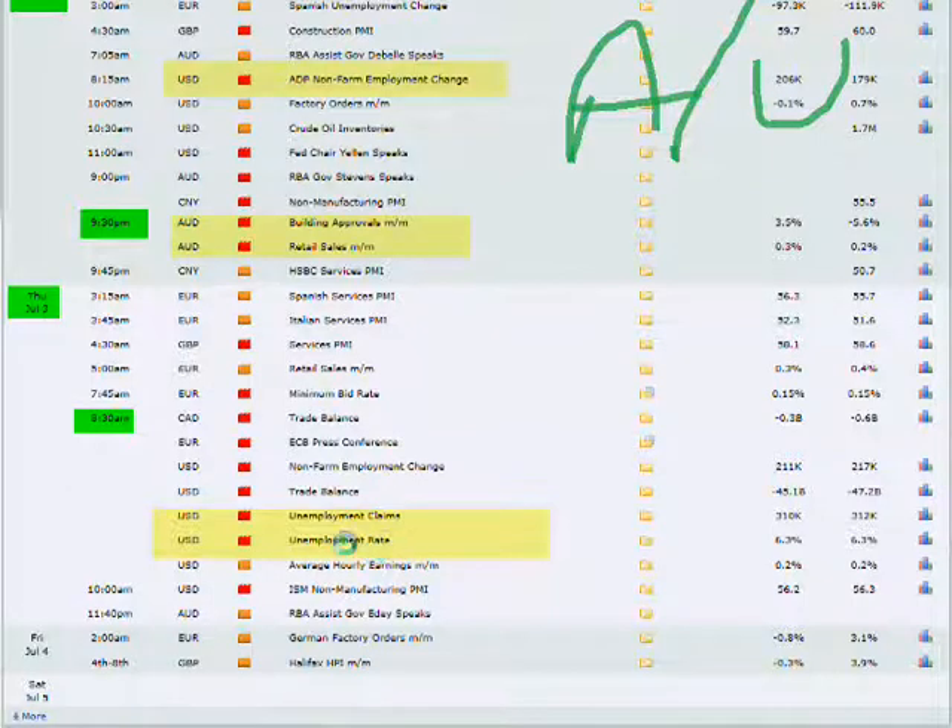In addition, on Thursday, we have the unemployment claims. Depending on how those numbers come out, the Australian dollar could also push pretty big.